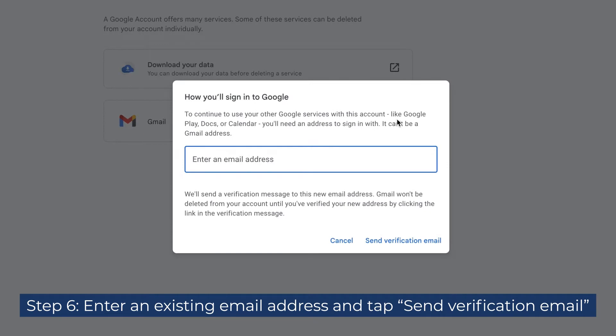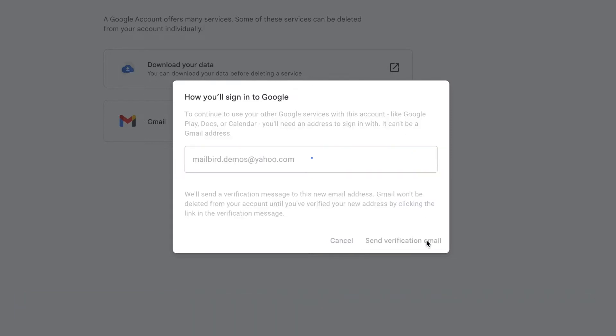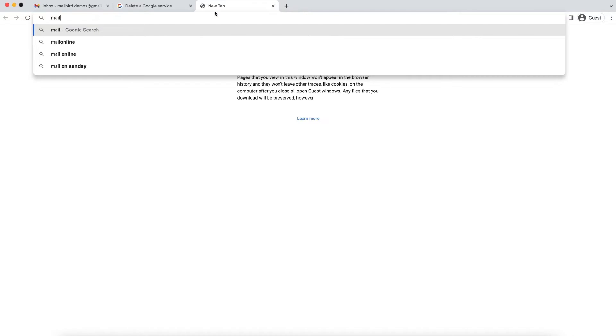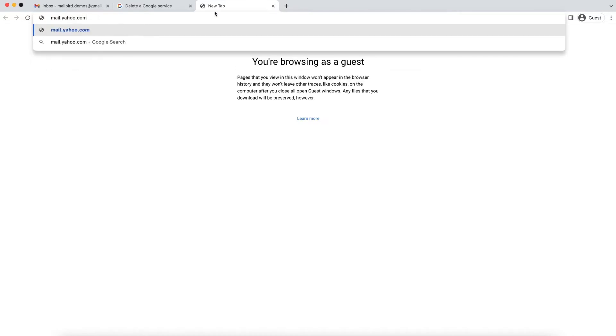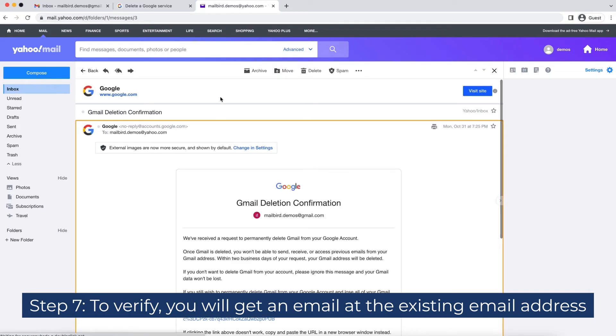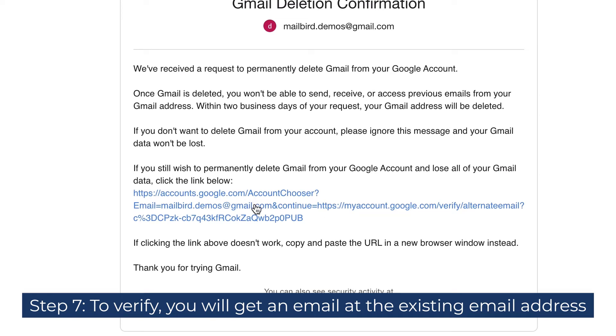Step 6: Enter an existing email address you want to sign in with and tap Send Verification Email. This email can be a Gmail address. Step 7: To verify, you will get an email at the existing email address. Until you verify the new address, your Gmail account won't be deleted.